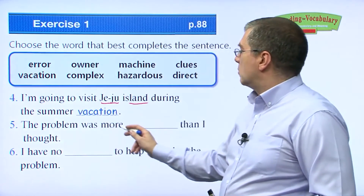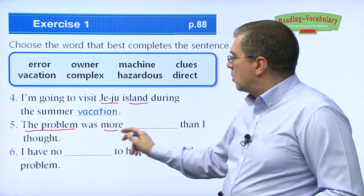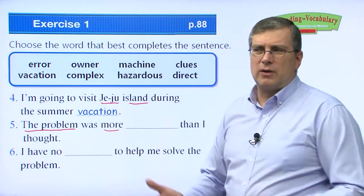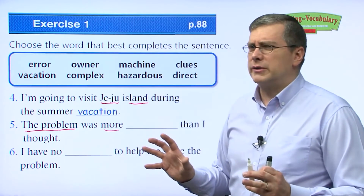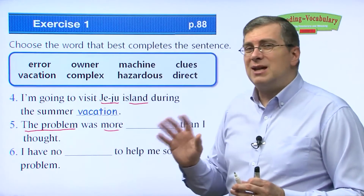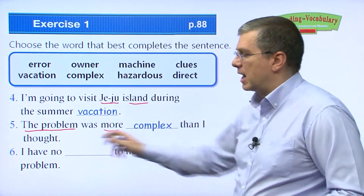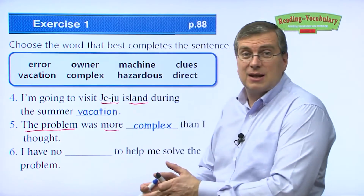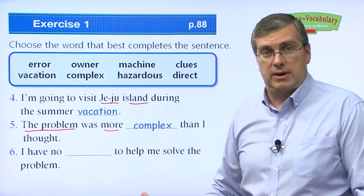Number five: 'The problem was more blank than I thought.' Think about this — there's a problem and it's more something than you expect. You thought it would be easy, but then you see it has many more parts. What is something that has many parts? It's more complex than I thought. 'This problem is more complex than I thought' — before I thought it was easy, but it's more difficult than I thought.